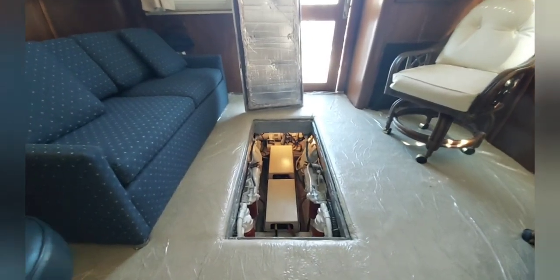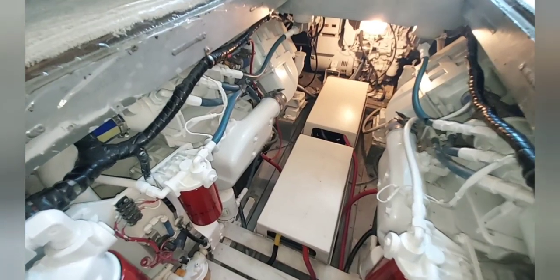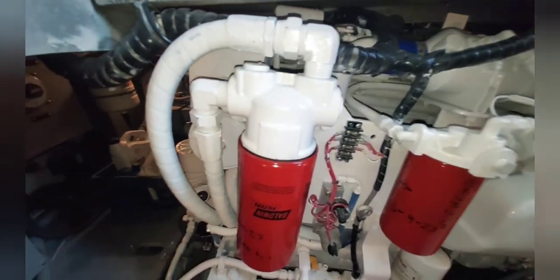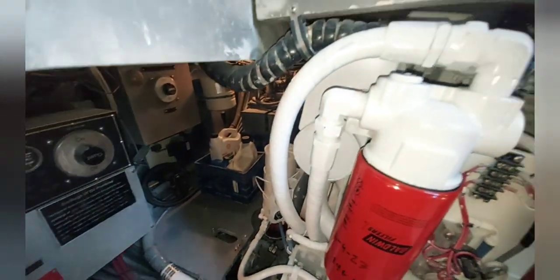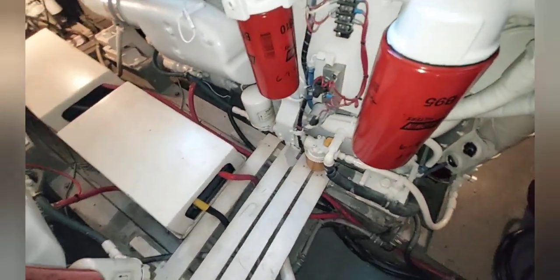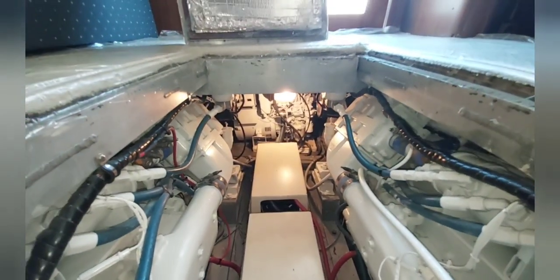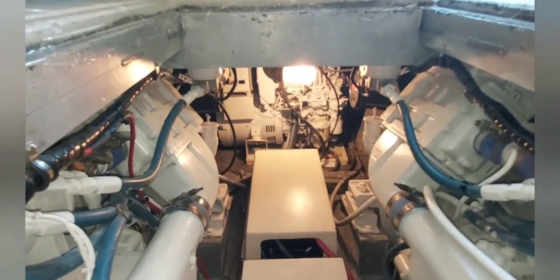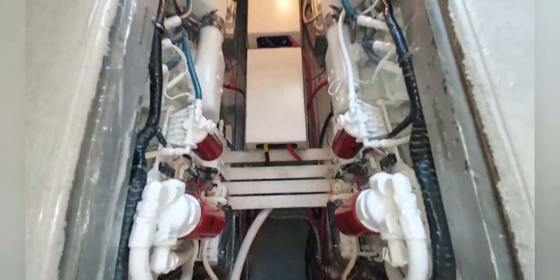Access to the engine room is via a hatch in the salon. The engines are beautifully painted from their rebuild — these may be the cleanest Detroits I've seen in some time. The generator has been painted as well. The battery boxes are here. It's a nice, clean engine room.